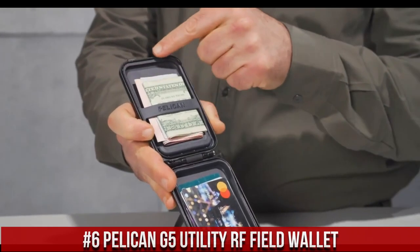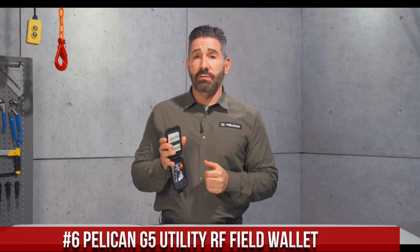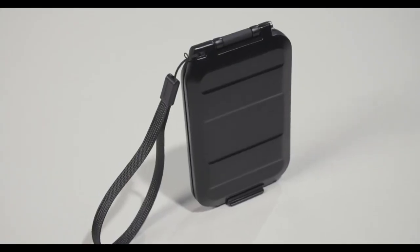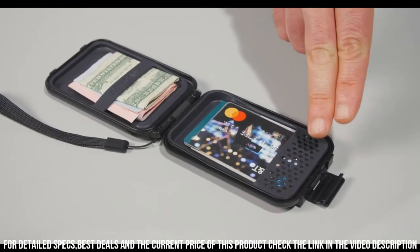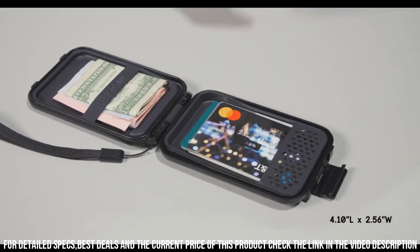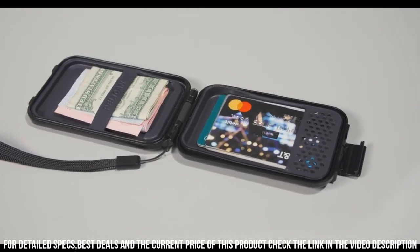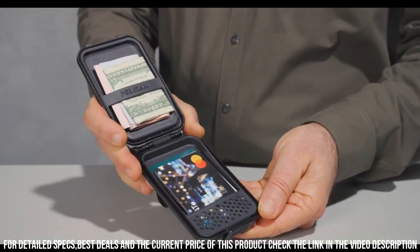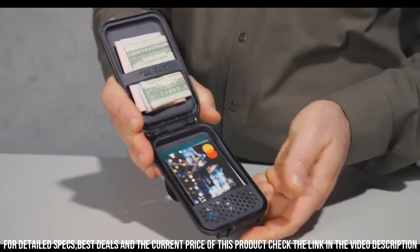Number 6: The Pelican G5 Utility RF Field Wallet — the ultimate companion for outdoor enthusiasts and professionals alike. This rugged and durable wallet is designed to withstand the harshest conditions and keep your essentials safe and organized. With its compact size and multiple compartments, it offers ample storage for cards, cash, and small tools. The RF shielding technology provides an added layer of protection, keeping your sensitive information secure from unauthorized scanning.